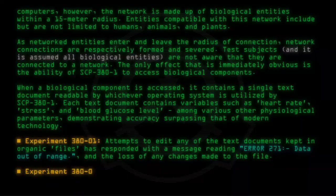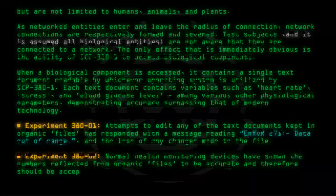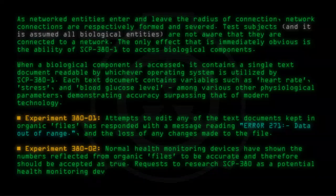Experiment 380-02: Normal health monitoring devices have shown the numbers reflected from organic files to be accurate, and therefore should be accepted as true. Requests to research SCP-380 as a potential health monitoring device are pending.